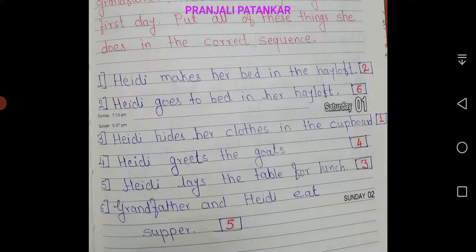Fourth, Hedy greets the goats. Fifth, Grandfather and Hedy eat supper. Then, sixth, Hedy goes to bed in her hayloft.